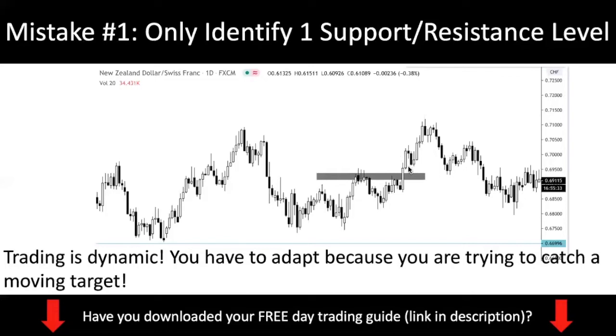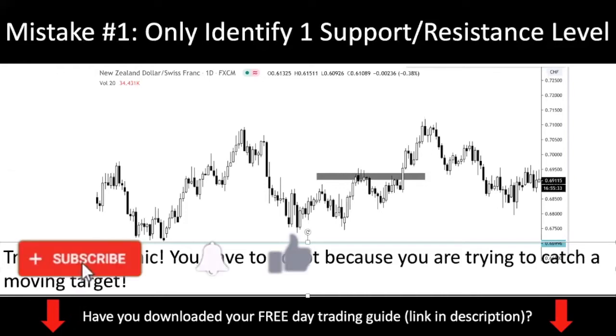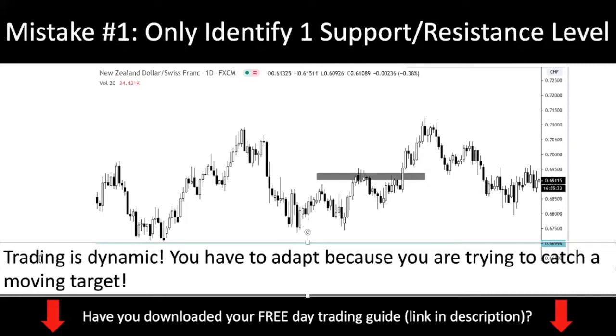You do not want to just look at one support and resistance level — you want to identify multiple support and resistance levels. You must understand that trading is dynamic, meaning that the market moves, new levels are being created, and current levels are also being violated. The environment is always changing, therefore you have to adapt. Sometimes you need to shift your levels higher, you need to manage your trades and manage your trade setups. You have to adapt because you're trying to catch a moving target.